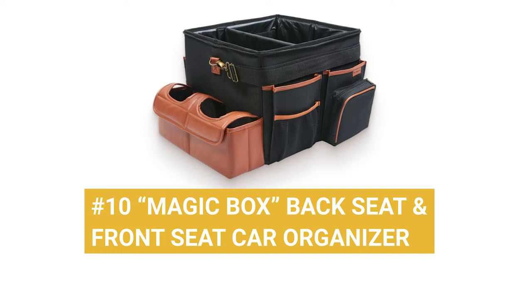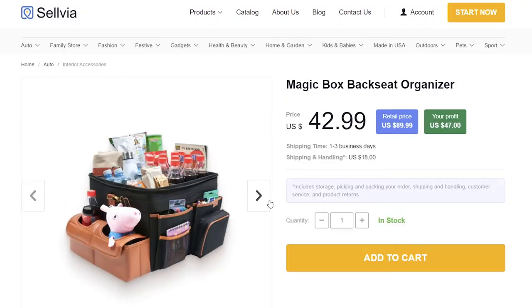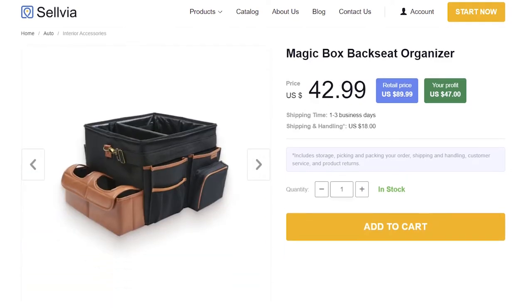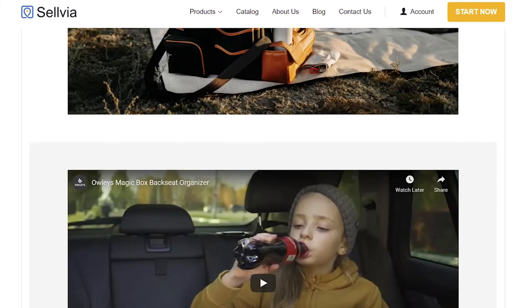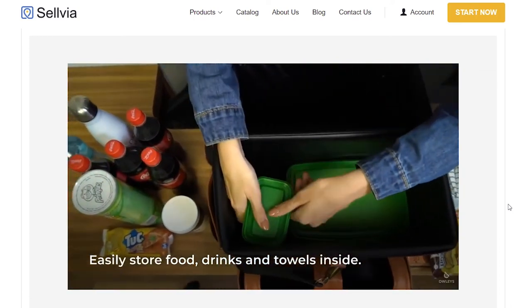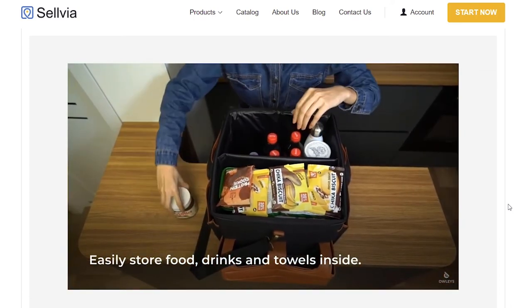Product number 10: Magic Box Back Seat and Front Seat Car Organizer. Coming in at number 10 for our 10 ways to make family trips more comfortable — more storage solutions. The Magic Box Back Seat and Front Seat Car Organizer features detachable storage compartments in one ultimate storage solution. It also features a temperature-resistant inner compartment, making it a great food carrier. From toys to electronics, dog accessories, and much more, comfort comes in the form of versatile storage that fits anywhere in your vehicle.